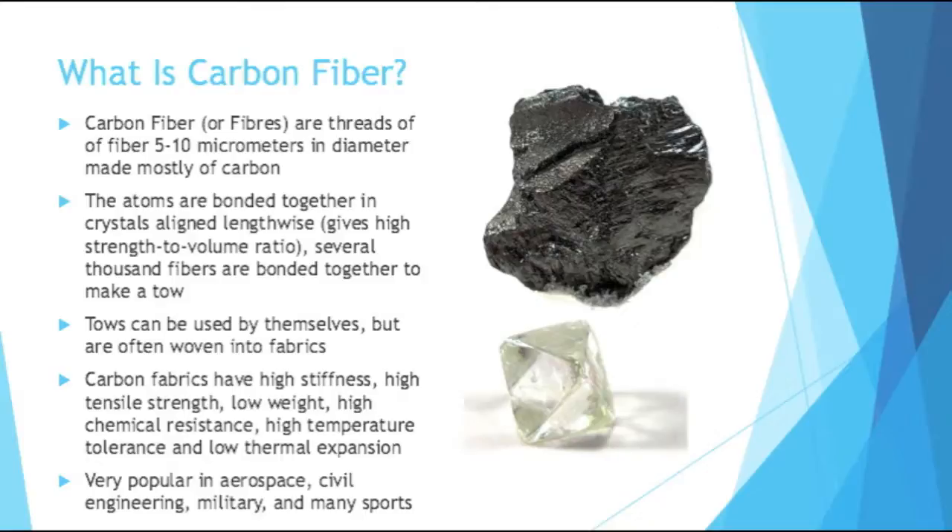Several thousand of these fibers are bonded together to make something called a tow. These tows can be used by themselves, but are typically woven into fabrics.